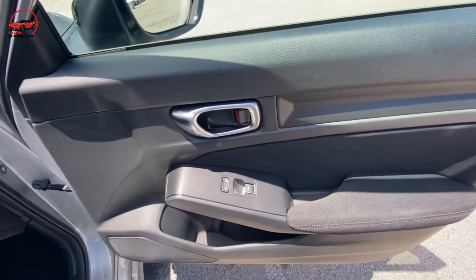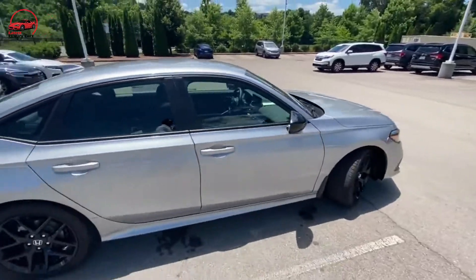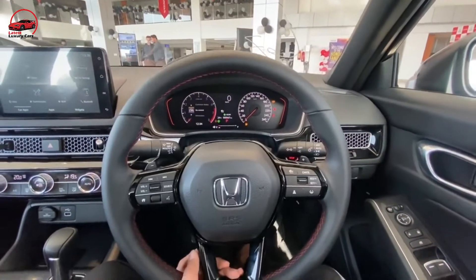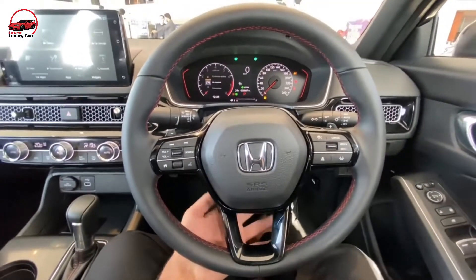Note that the seats lack adjustable lumbar support, which could be an issue for people with sensitive lower backs. The climate control layout is a clear improvement over the previous generation's setup, with great vent coverage for the cabin. Road noise is noticeable at any speed and can be rather intrusive on coarse surfaces. Wind noise is thankfully more subdued, and the rest of the interior feels solidly constructed and free of vibration.